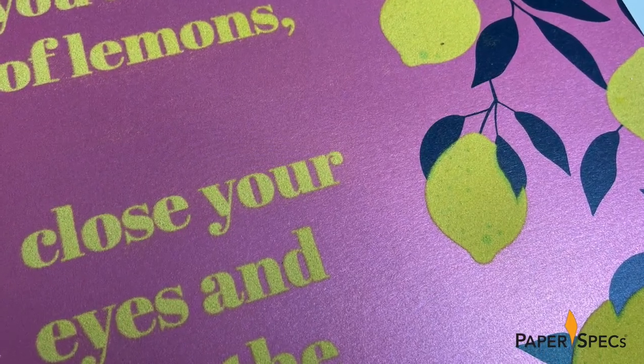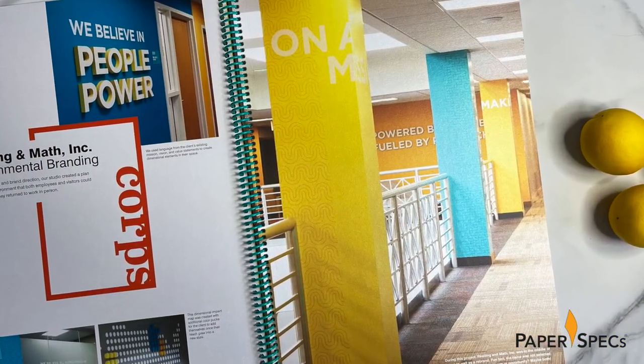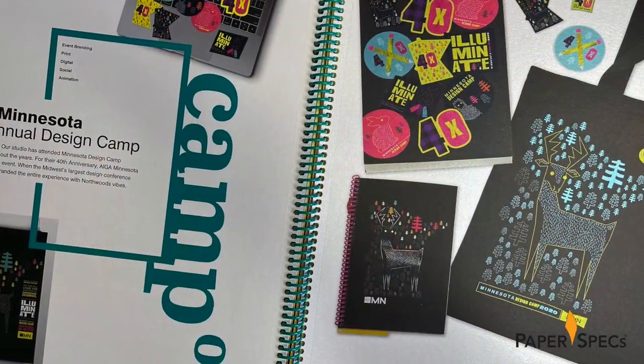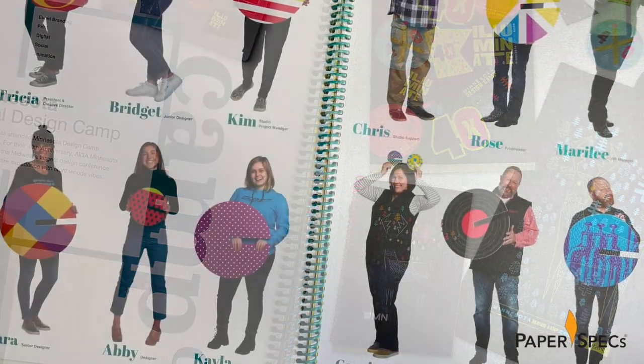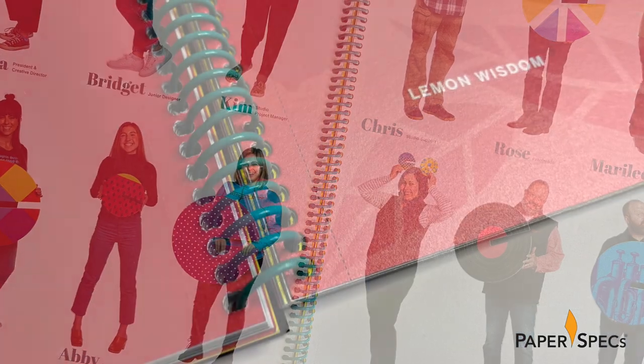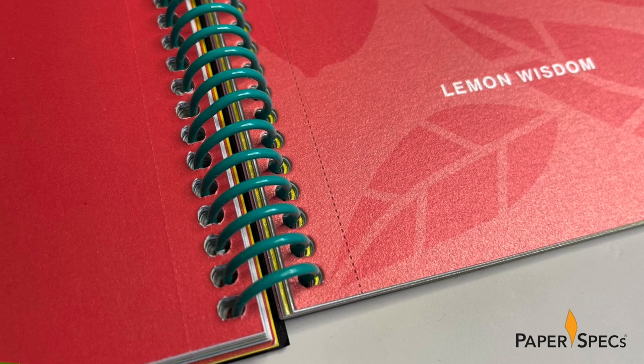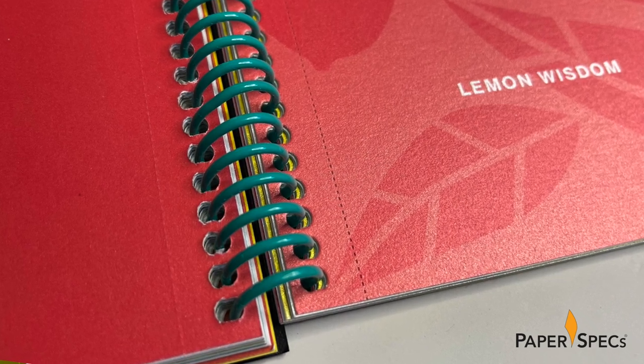Interspersed between all this lemony goodness are images of projects the agency has worked on in the past, awards they've won and even full-body photographs of its staff in fun and playful poses. And if you find an image that really grabs you, you can even tear it out and put it on your wall thanks to helpful perforations. In short, if you're a potential client, you cannot help but feel impressed, which is just what you want to do with lemons when you make lemonade.